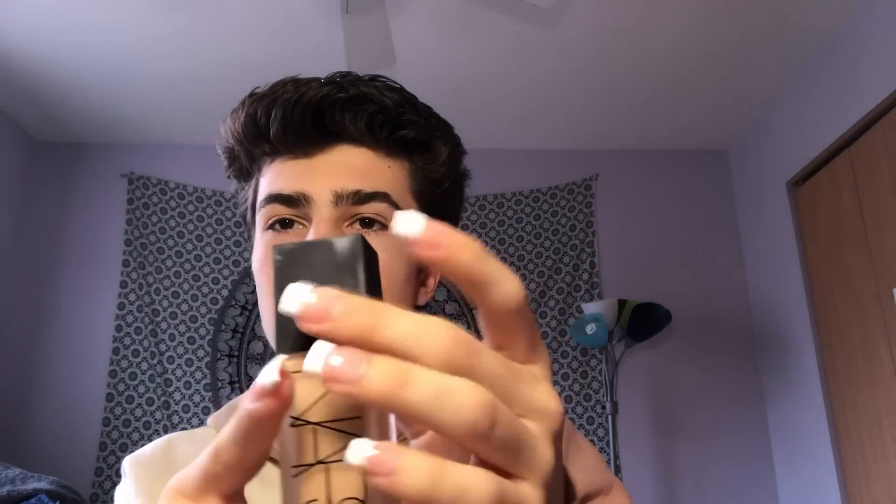Then I have NARS — this is the All Day Luminous Weightless Foundation. I'm in the shade Medium One. This was like my summer shade.